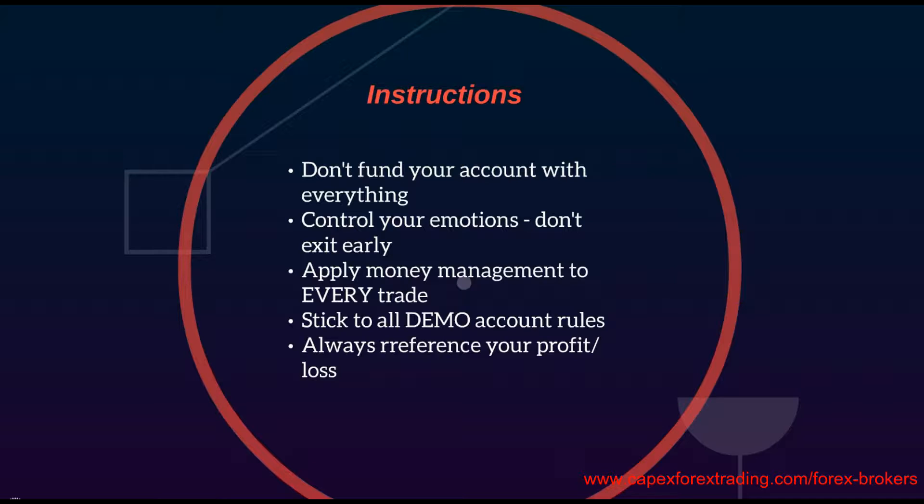Stick to all your demo account rules. Make sure that every rule is applied in every single strategy, and every emotional rule that you have mastered is here to stay now that you're trading in live markets. Realistically, nothing has changed but the main factor, which is the use of real live money. That's the part that has changed, so stick to everything you did in your demo account and you should be okay.